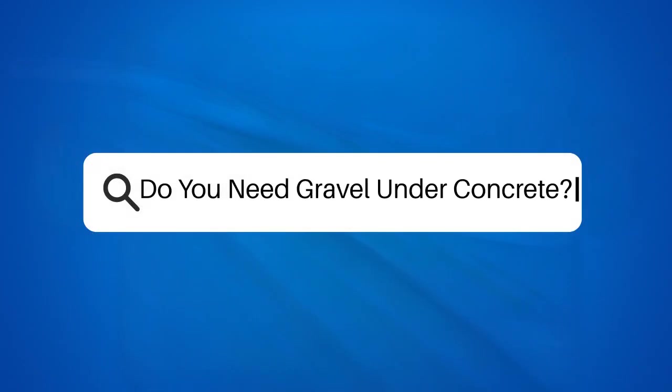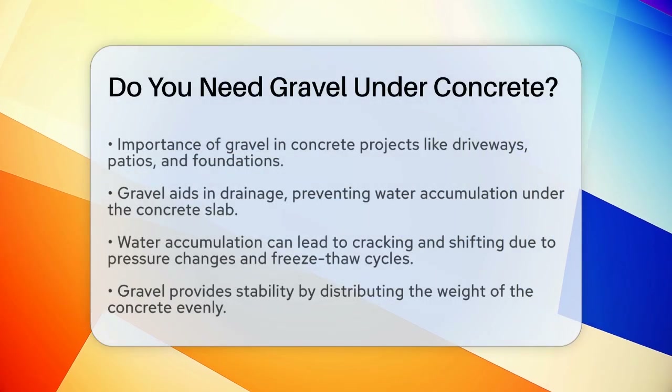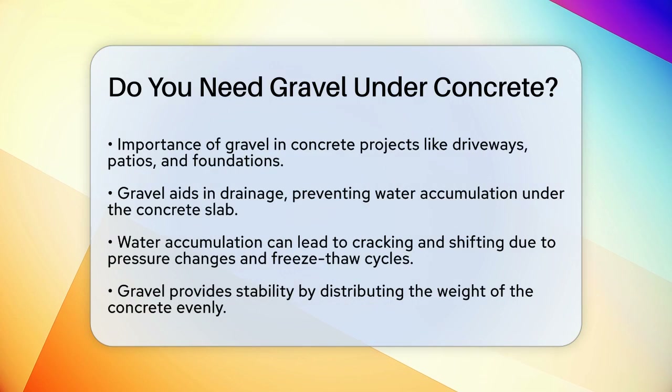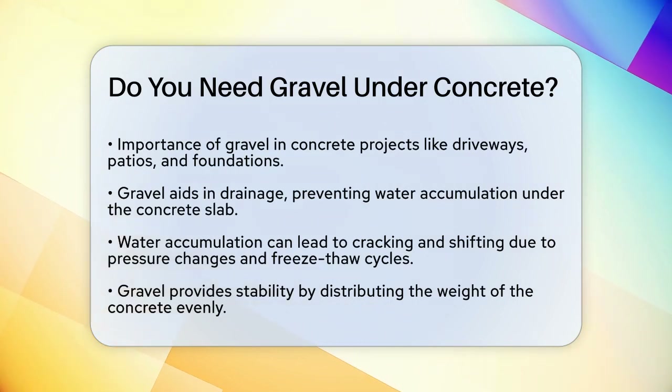Do you need gravel under concrete? If you're about to start a concrete project, whether it's a driveway, patio, or foundation, you might be wondering if gravel is really necessary under the concrete. Let's break it down to help you make an informed decision.